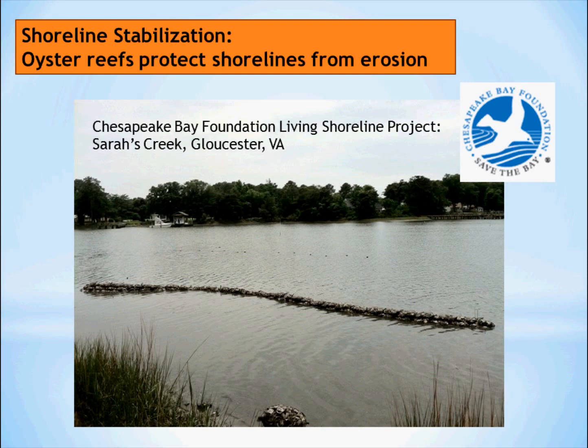Oyster reefs can also function as barriers to erosion. By building a berm composed of old oyster shells, spat can attach and begin to create a living reef that will not only provide habitat and clean water, but it will also prevent tidal energy from damaging the shorelines and removing aquatic vegetation.